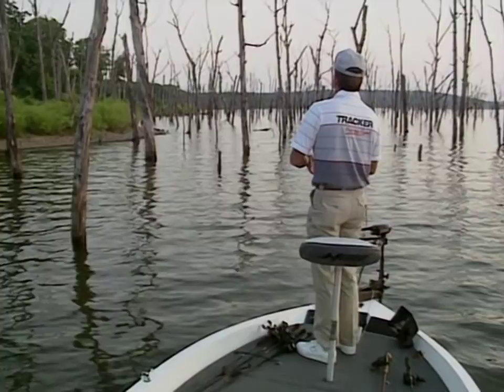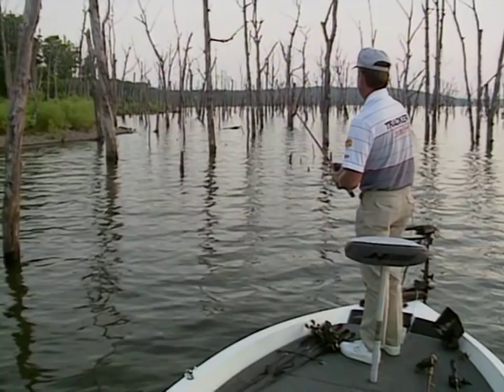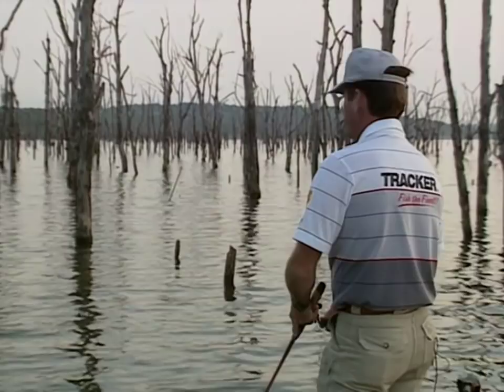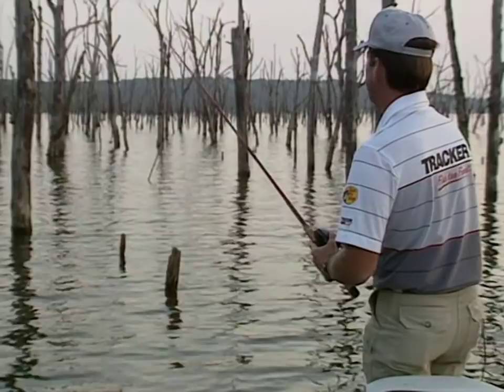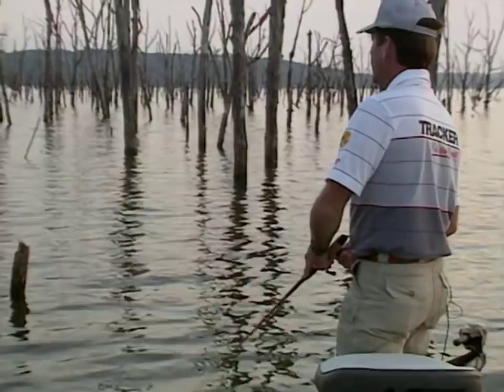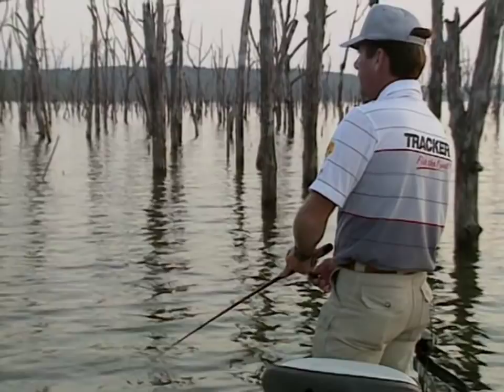A Pop-R is another excellent choice for topwater fishing early in the morning. On lakes with a lot of vegetation, lily pads, milfoil, hydrilla, or grass, a buzzbait is an excellent early morning summertime choice. In backwater river areas like the Arkansas River or James River, anytime you've got real shallow river systems where bass don't have structure to relate to, topwater can be your number one bait for the whole day long.